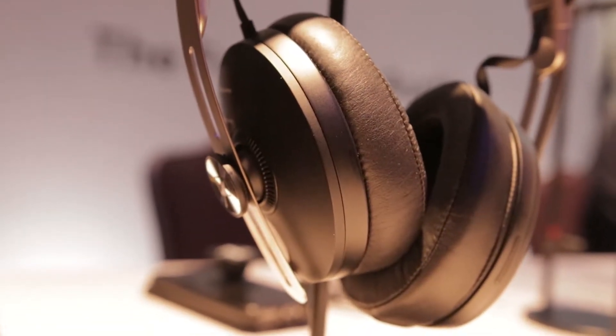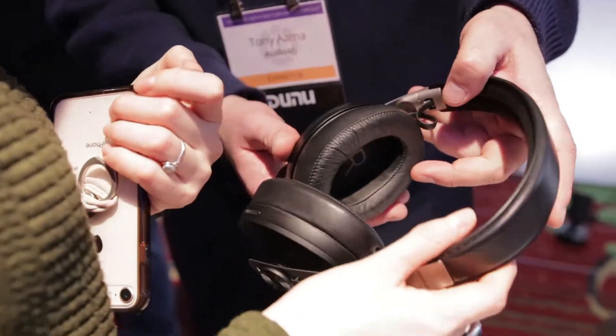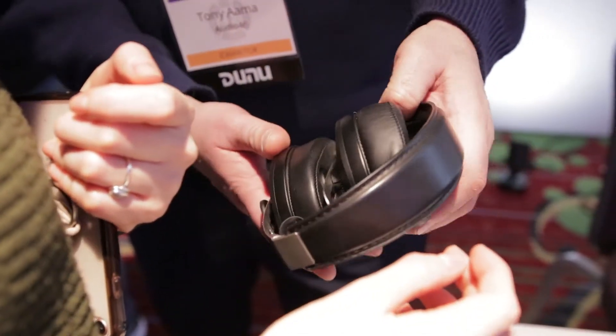The PXC 550 Mark 2 is great for travel — folds nicely, powers on easily, has fantastic active noise cancellation, and all touch controls on the sides. It has a comfortable teardrop-shaped ear cup. We also have the newly released Momentum Wireless, which is a redesign with the same form factor as the original but a larger ear cup and improved active noise cancellation.